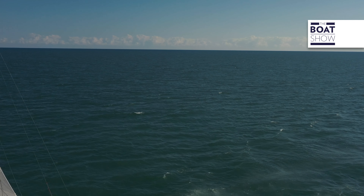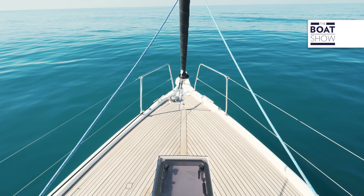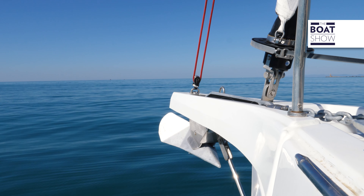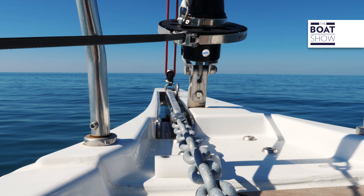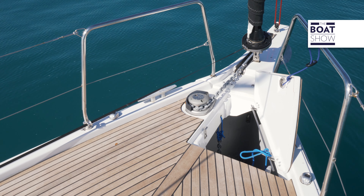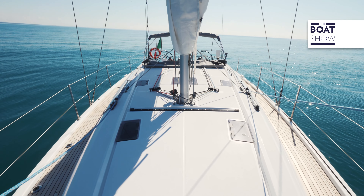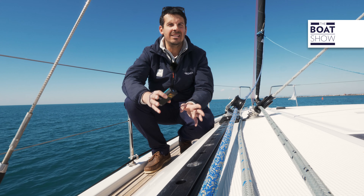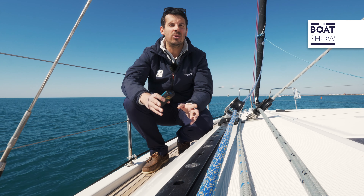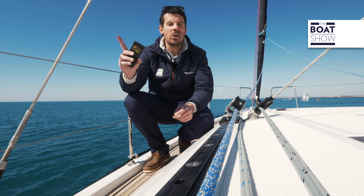The integrated bow sprit, where it is possible to rig sails in Code Zero or Gennaker, incorporates the bow plate of the well-spaced anchor to avoid issues during the landing phases in the bays. The sideways measure 42 centimeters — not very wide, but they certainly allow for comfortable movement from stern to bow. But watch out for the lower shrouds.